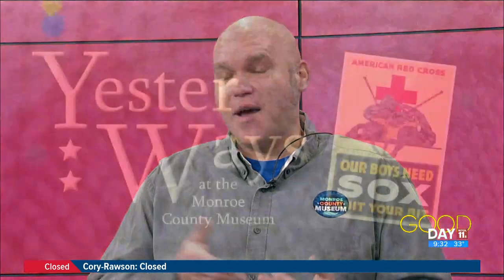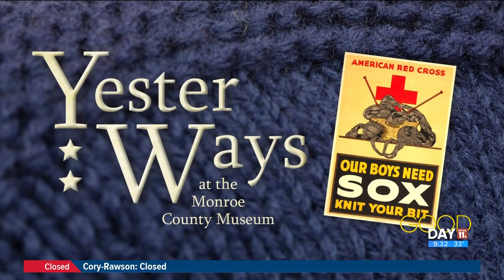We got tipped off to what you all are doing here at the museum by one of our knitting friends. So thank you very much, Chris. You all do this program called Yesterways — tell us exactly what that is. Well, Yesterways is a way that we connect yesterday to today. It's a hands-on workshop that goes on every Saturday, and every month it changes. The workshops are inspired by a different artifact in our collections. This month it happens to be a sweater that's over 100 years old.